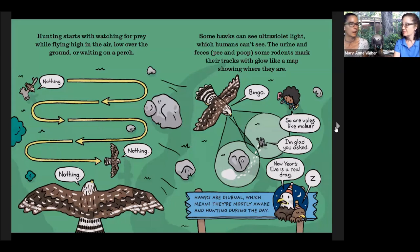Hunting starts with watching for prey while flying high in the air, low over the ground, or watching from a perch. On cloudy days, a lot of hawks will sit on telephone poles because without the sun there aren't thermals. You typically see red-tailed hawks or red-shouldered hawks just sitting and hunting from the perch. Some hawks can see ultraviolet light, which humans can't see. Small rodents, when running through the grasses, leave a urine trail that glows in ultraviolet — we can't see it, but the hawks can. Hawks are diurnal, which means they're active during the daytime, so every day is a good chance to see a diurnal raptor.